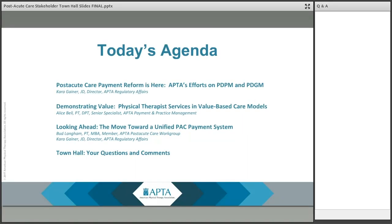I'm going to start with a brief overview of the two new payment models, the Patient-Driven Payment Model and Patient-Driven Groupings Model, and then quickly touch on some of the work APTA did in advocating in regards to these two new models.